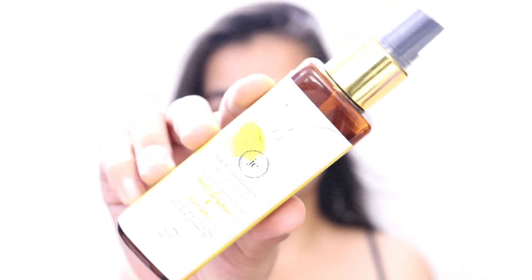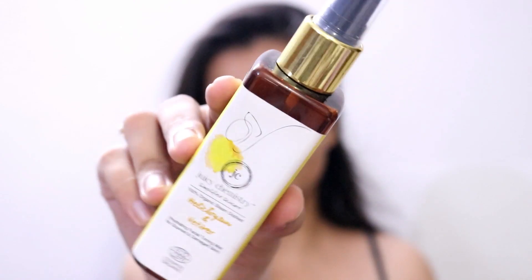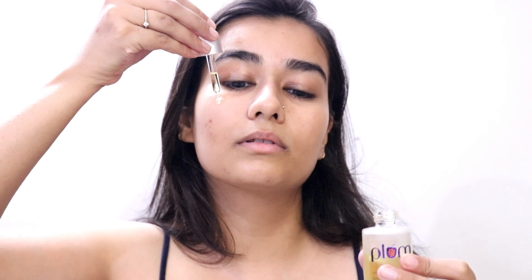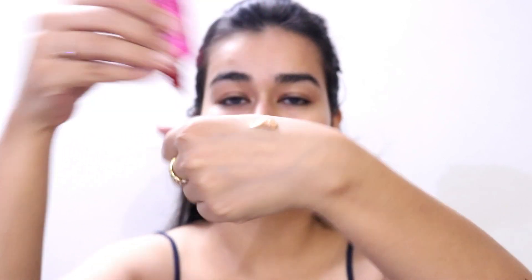First of all, you know how much I love this Juicy Chemistry mist. I'm just going to spray a little on my face and dab it into my skin to get that hydration and glow. Then I'm going to moisturize my face using this Plum grapeseed serum — I love this stuff, it's really good. Once that's done, I'll let it sit for a few minutes and then move in with my foundation.